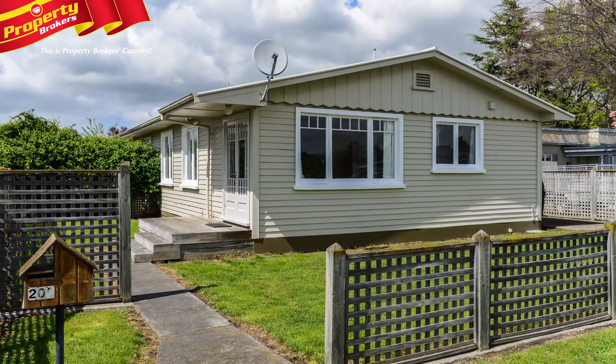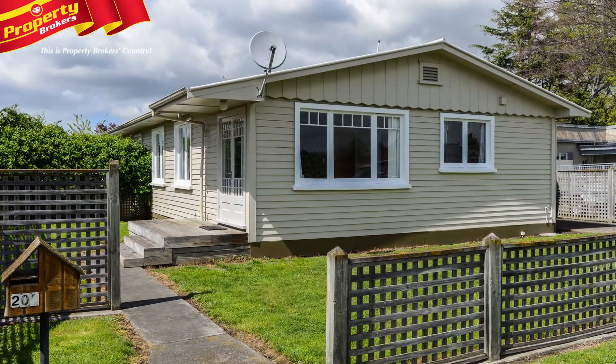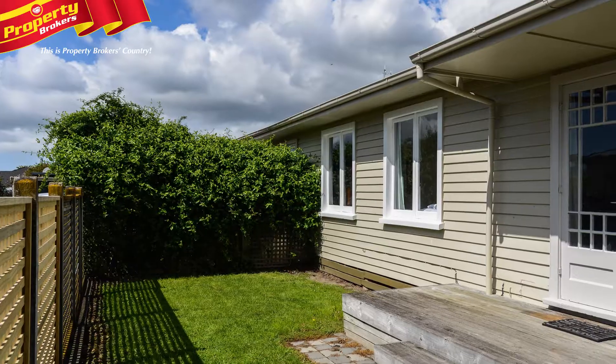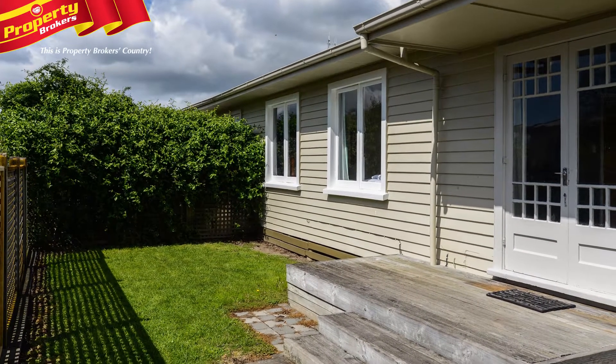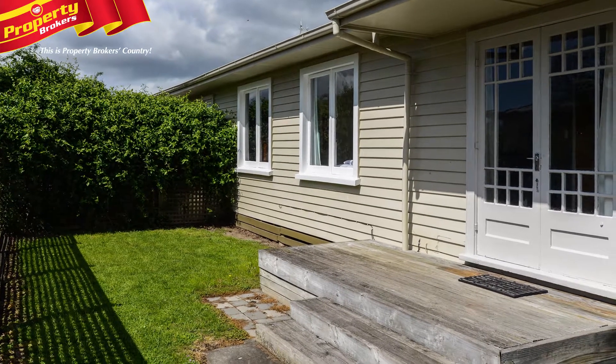Freehold Frimley unit. Properties like 205 Frimley Avenue don't come along every day. A tidy two-bedroom unit in the popular suburb of Frimley, within walking distance to the Hastings Hospital, shops, and Frimley Park.